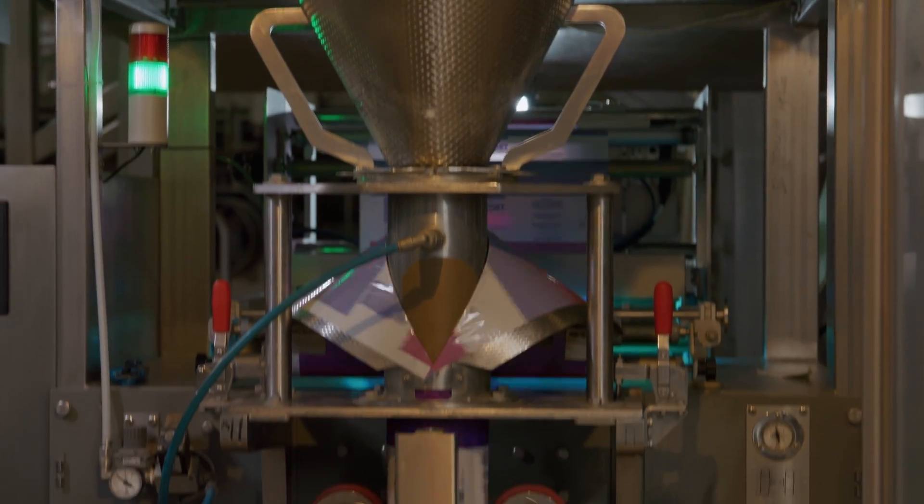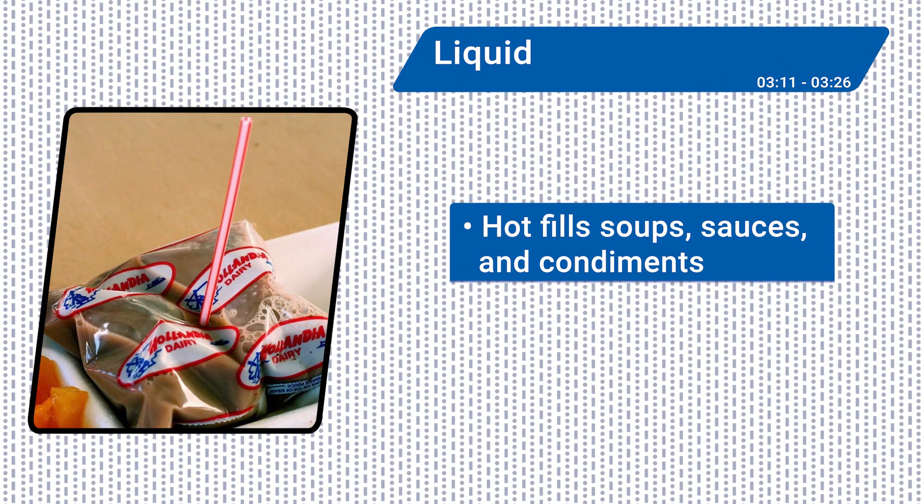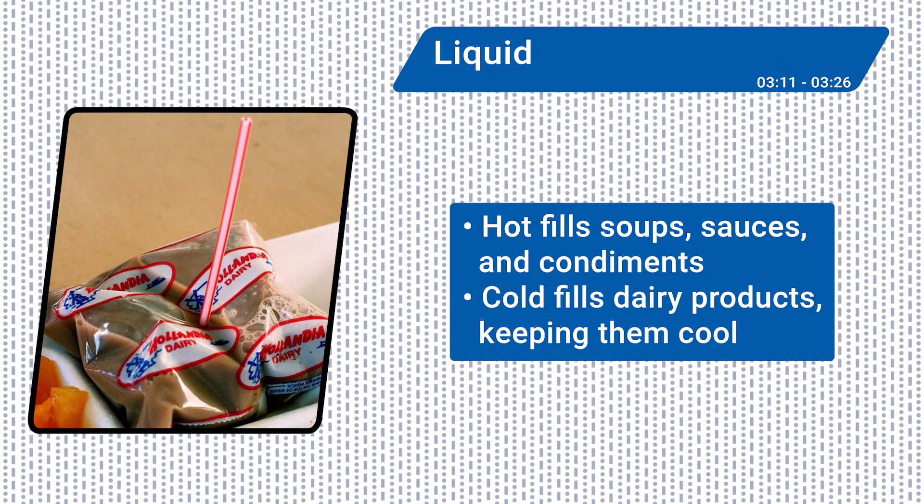The FFS technology doesn't shy away from liquids and semi-liquids. Soups, sauces, and condiments can all be filled hot into bags or pouches on VFFS machines. Cold filling for dairy products is also possible, keeping them cool, smooth, and creamy.